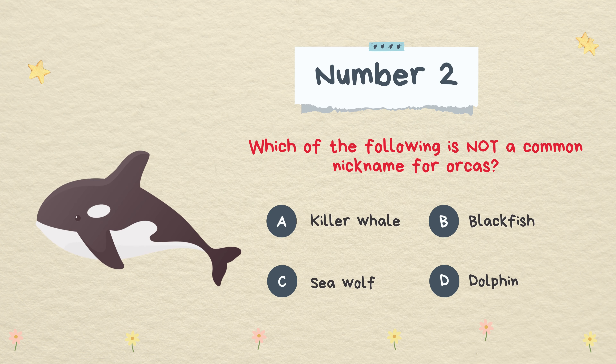Which of the following is not a common nickname for Orcas? Killer whale, blackfish, sea wolf, or dolphin. The answer is dolphin.